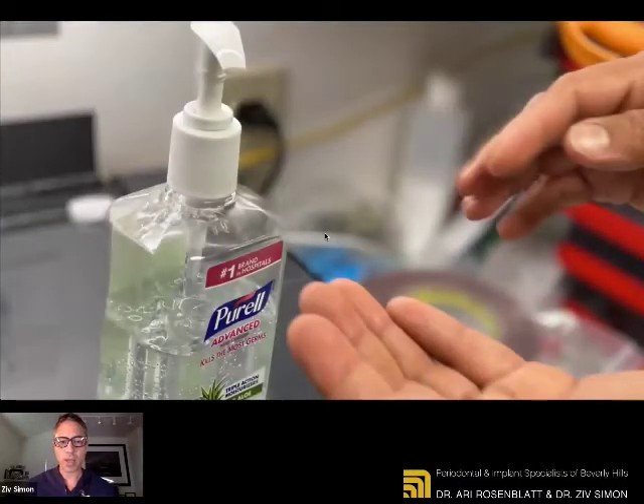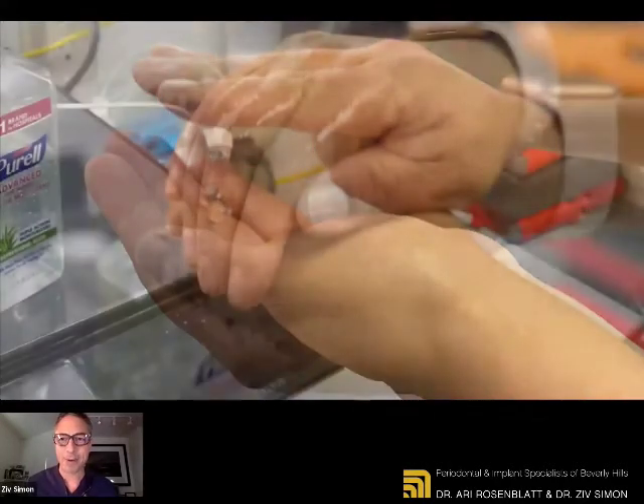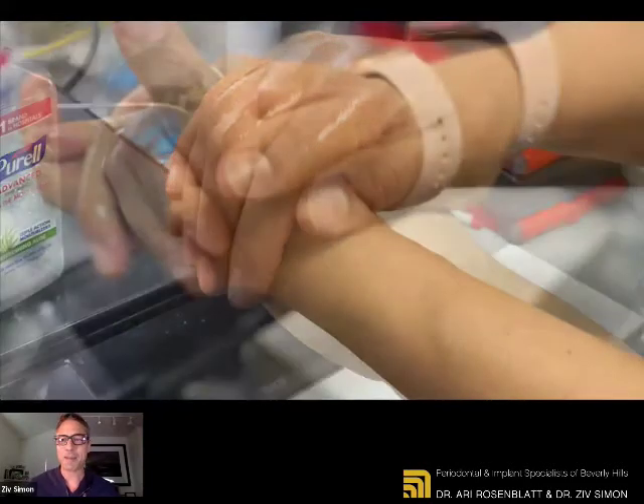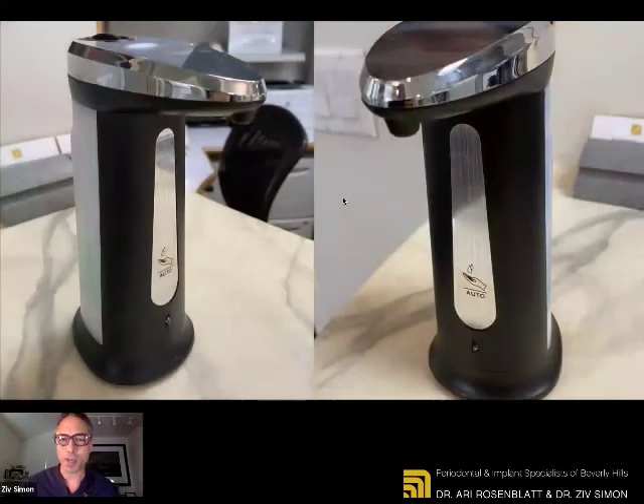So hand sanitizer — any type. I know there was a huge shortage, but it's pretty simple to get right now. What we recommend you do is get just one of those big jugs — you can get them at Home Depot, extremely inexpensive — and just smaller dispensers. Keep replenishing and have it available because we don't know when the supply chain is going to be broken again. In the office, we have automatic sanitizer dispensers. You can get them for the house as well.